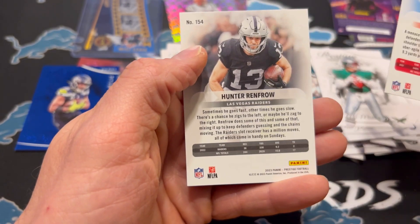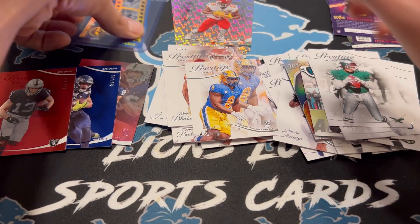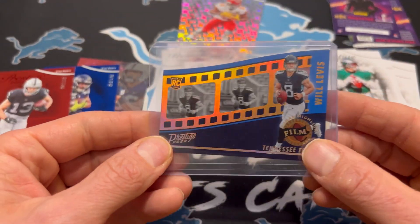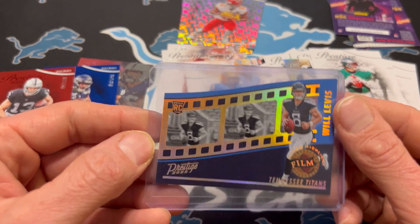So this is going to be a not-an-auto box. Hunter Renfro — it's the last parallel. Three numbered cards. And this, which I'm not sure what it is, but cool-looking card. Looks like a corner being up there.